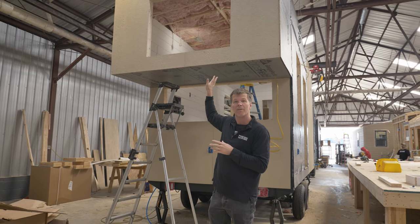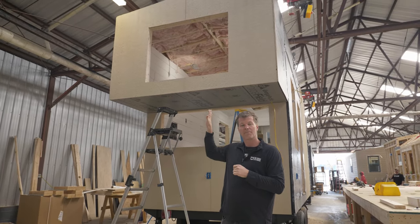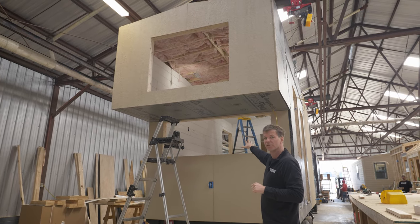The great thing about it is it has a huge four-by-three window up there, so you'll be able to look out when you're sleeping up there. When you come down below, this is going to be a desk area, and we can take you inside and show that to you as well.